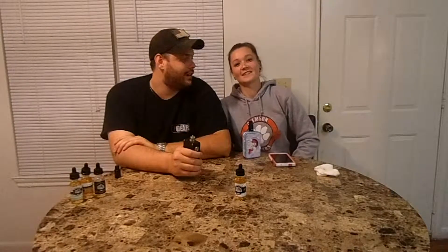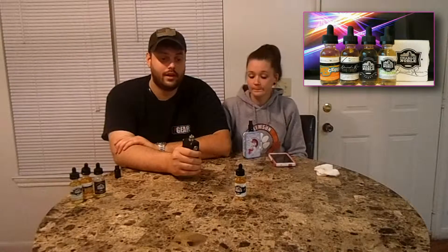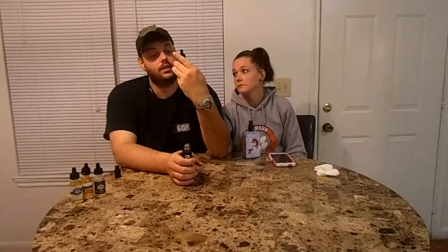Hey guys, this is John and Danielle with Juicy Vape Investigation, or JBI for short, and we are continuing on with Charlie Neville's Admiral's Reserve line. We just did the peanut butter cereal and the raspberry ice cream, and we're going to go ahead and do the Good Cookie.